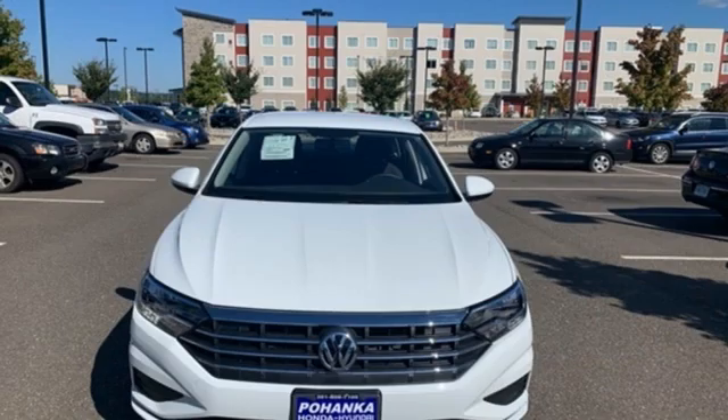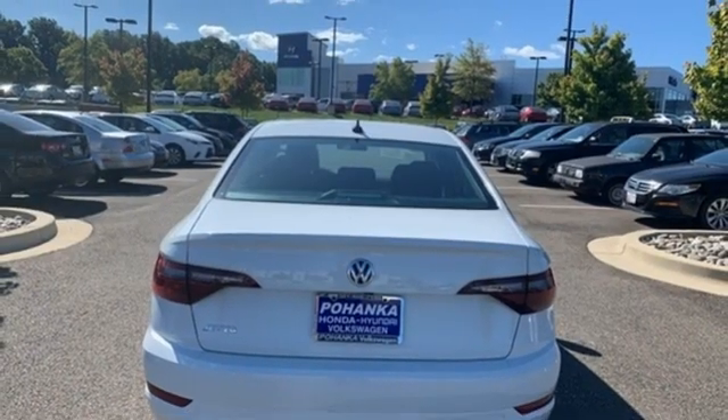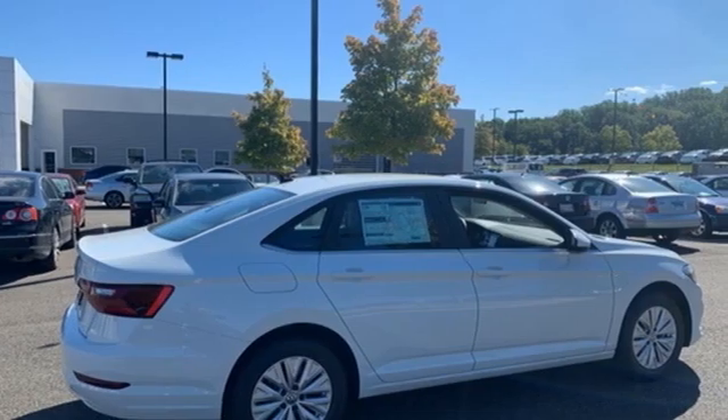Manual tilting steering column, automatic transmission, active grille shutters, gas-pressurized shocks, and intercooled turbo inline four-cylinder engine. Volkswagen, where safety and performance come standard.